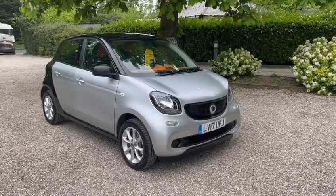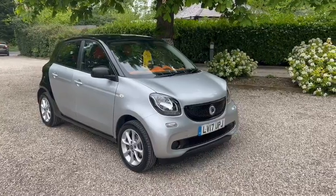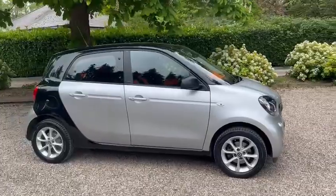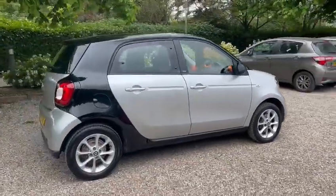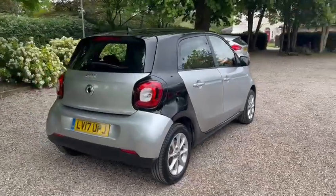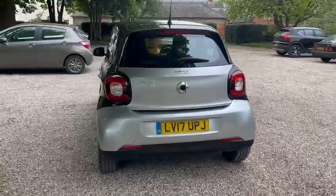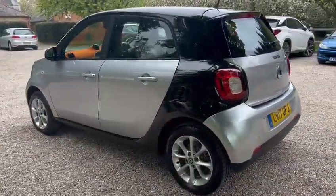Here we have a 2017 Smart ForFour Passion automatic. We have the LED daytime running lights. It's just one owner from new, we have main dealer service history, and it also comes with a new service, two keys, and a brand new MOT.